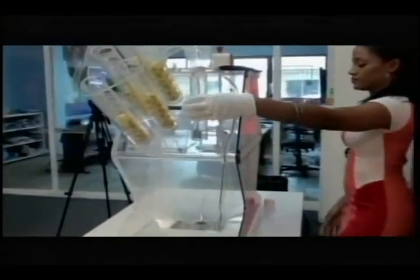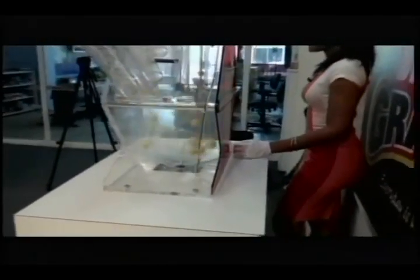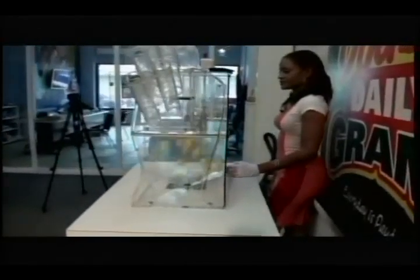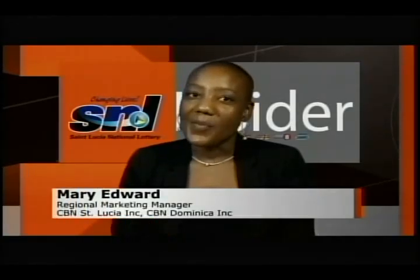After the six test draws have been done, we move along to have the actual draw. The draw hostess loads the balls into the chambers, puts on the machine — that's where you see the balls rolling and floating about. She pulls the levers one at a time so that one ball comes up to the chamber. I hope this dispels any uncertainties you may have had about our draw process. For SNL Insider, I'm Mary.